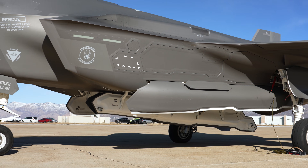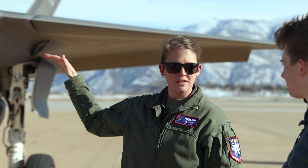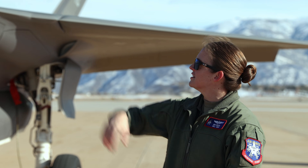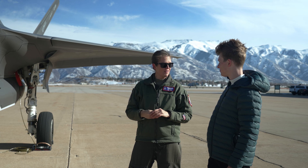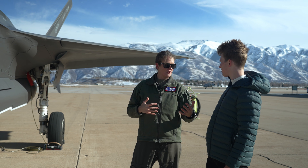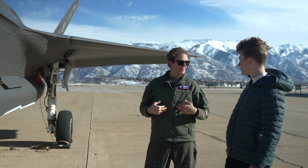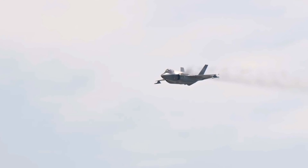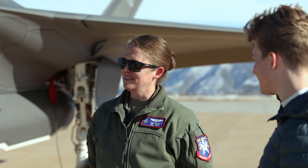Everybody's favorite part of fighters is probably the weapons. The A model of the F-35 is the only one that has an actual internal cannon or gun — you can see that up on the left intake of the jet. 181 rounds of 25mm, bigger than a general fourth-generation fighter carries but smaller than an A-10. We can set a burst-round limiter, which is my favorite part, because you can squeeze the trigger as long as you want and only 20 bullets come out — or however many you designate — so it allows you to have six or seven good shots out of the gun.